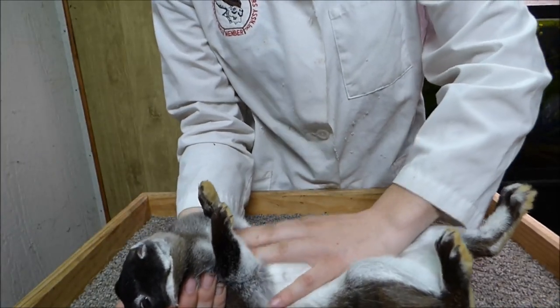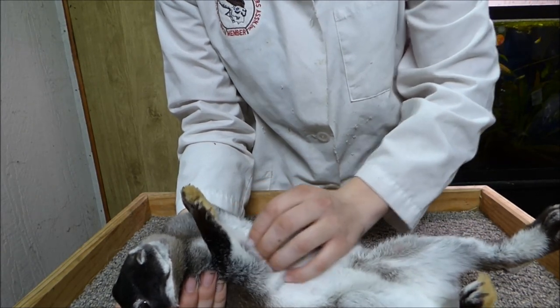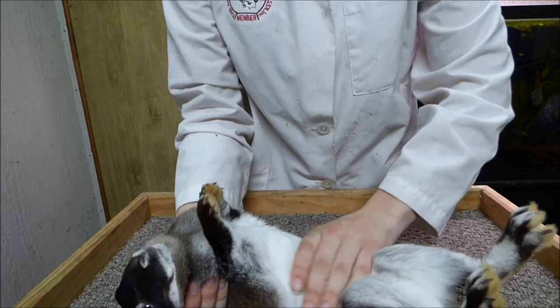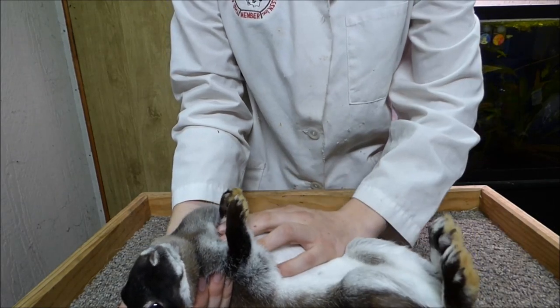I'm checking for pigeon breast. And since she's a doe, I'm also checking for mastitis. I'm checking the chest and belly for abscesses, blemishes, tumors, or abnormalities.